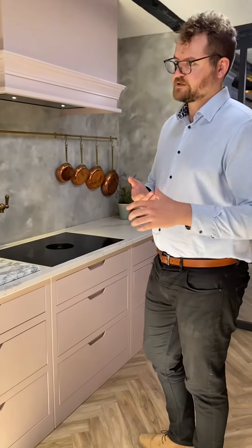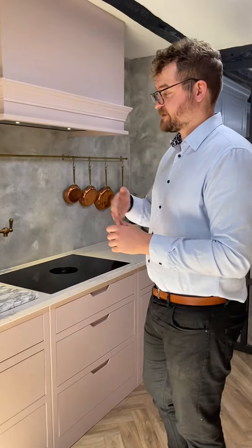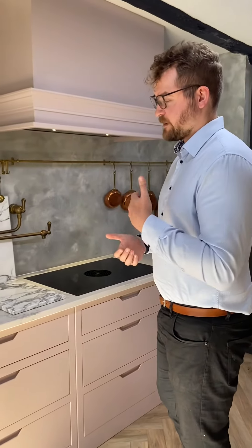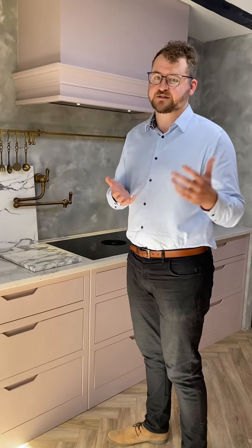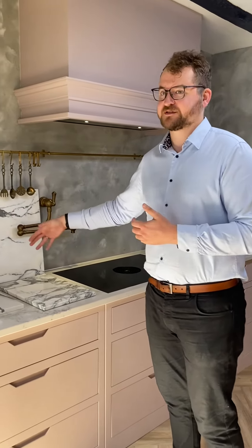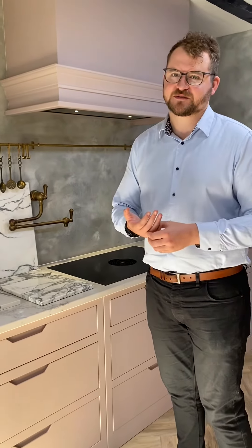With your quartz and your dektons, you've got your porcelain surfaces as well. They are man-made and because of that they are stronger, they are less porous, and heat resistant, but they won't be as pretty or as original — one of a kind — as your natural stones.